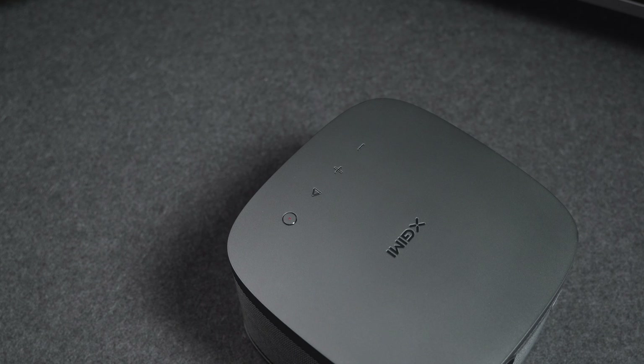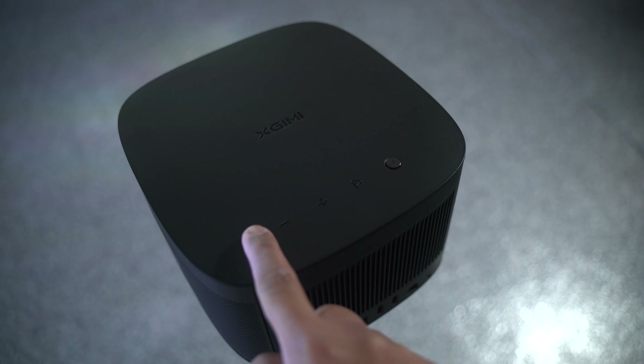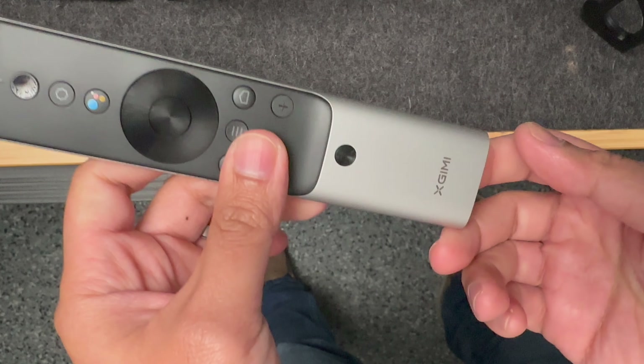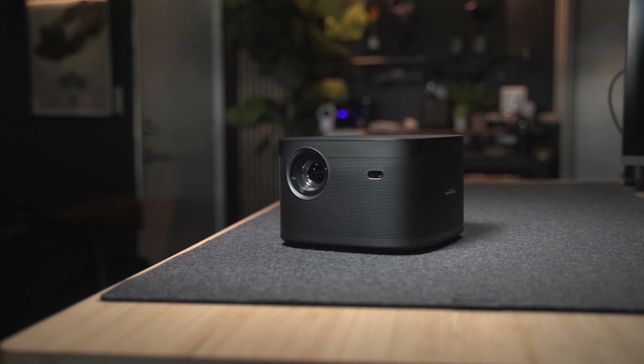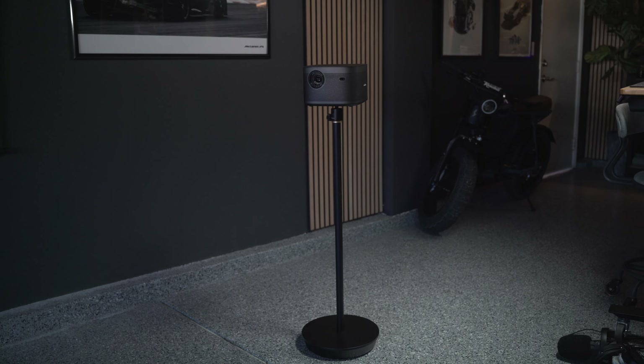The raised touch control buttons at the top make them easier to locate in the dark. XGME will send you a nice remote to go with your projector — but they will not send you batteries. Setup was a breeze, as I just needed to plug it in, pair the remote, and make sure it was updated.